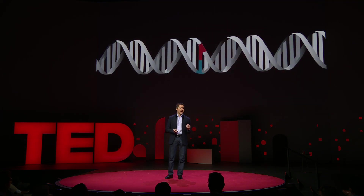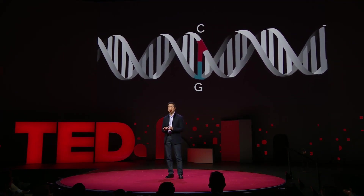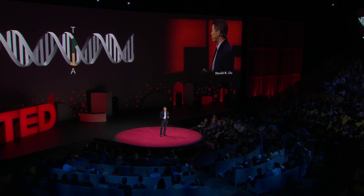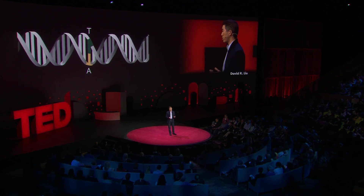The most common kind of change in DNA is the simple swap of one letter or base, such as C, with a different letter, such as T, G, or A. In any day, the cells in your body will collectively accumulate billions of these single-letter swaps, which are also called point mutations.